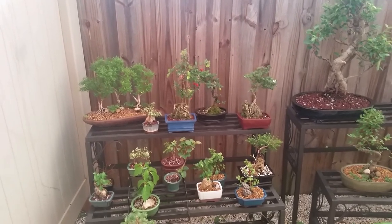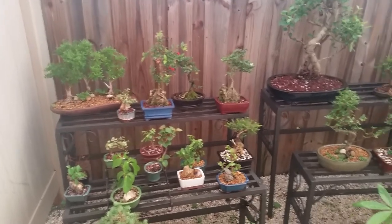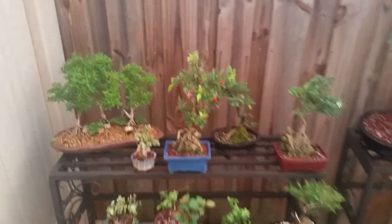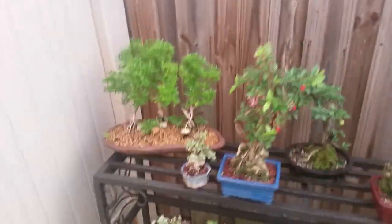Good morning friends, this is Jason with Best Bonsai. I'm just doing my morning walkthrough in the garden, checking out everything. It's nice and moist out because it rained last night. I want to show you guys a couple of new trees that we have in stock.